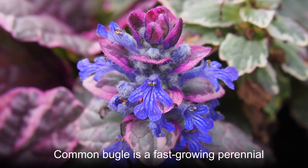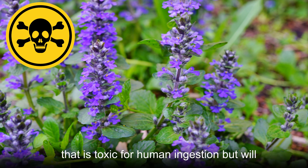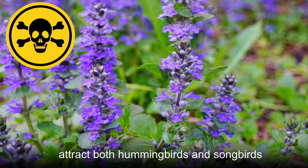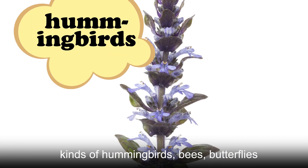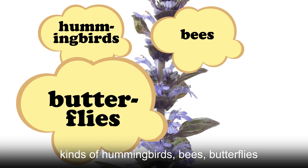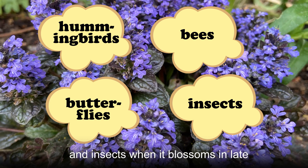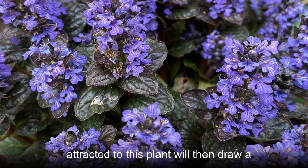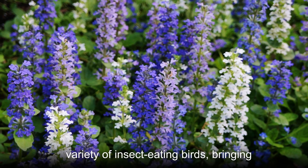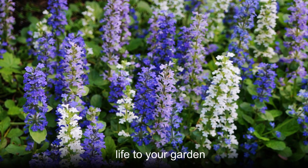Common Bugle is a fast-growing perennial that is toxic for human ingestion but will attract both hummingbirds and songbirds. It has beautiful blooms that attract all kinds of hummingbirds, bees, butterflies, and insects when it blossoms in late spring and early summer. The insects attracted to this plant will then draw a variety of insect-eating birds, bringing life to your garden.